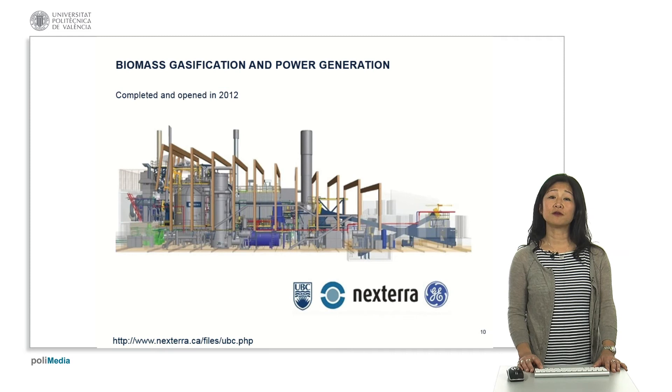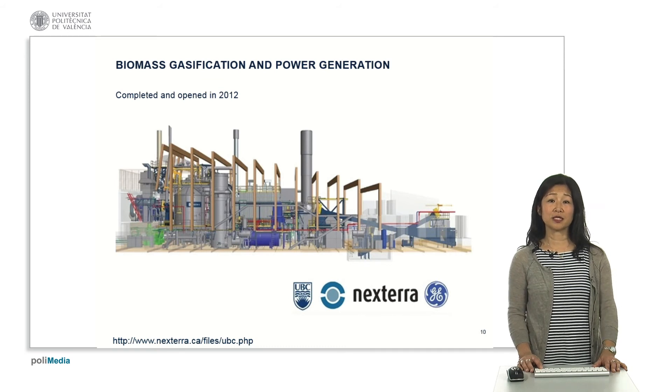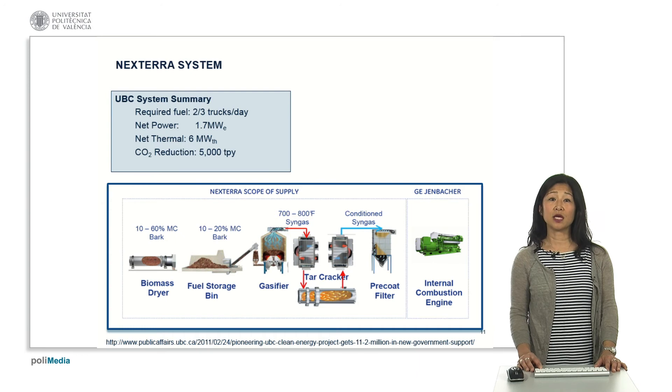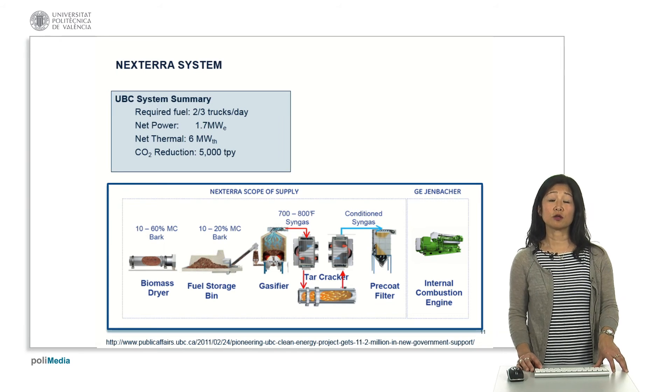The biomass gasification unit itself is provided by a local company called Nextera, which has an air-gasified updraft gasification system on campus. The Nextera system requires two or three truckloads of fuel per day to be delivered — biomass waste streams collected within a 120-kilometer diameter of the campus. The net thermal energy output is six megawatt thermal, and when working with the internal combustion engine, we were able to provide 1.7 megawatt electrical.